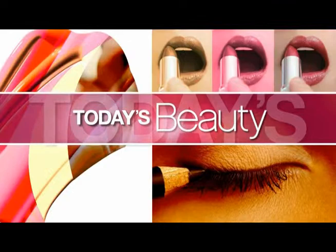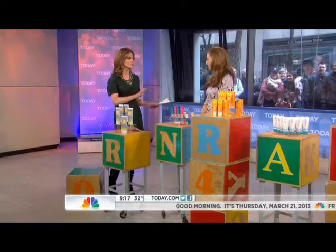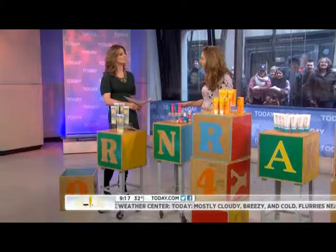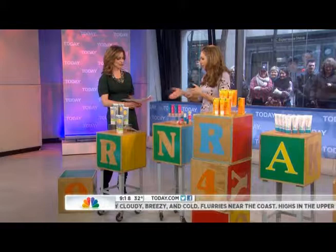Lori Bergamotto is a contributing editor for Lucky Magazine. Good morning. So when you buy things for baby, it's usually because they have sensitive skin and it's very specific. How does this work for adults as well? You can actually steal products from your kids — we encourage it. These things aren't going to reverse wrinkles because they don't have those potent ingredients. They're really good for sensitive, hypoallergenic skin because they don't have parabens or synthetic fragrances. It's more natural ingredients.